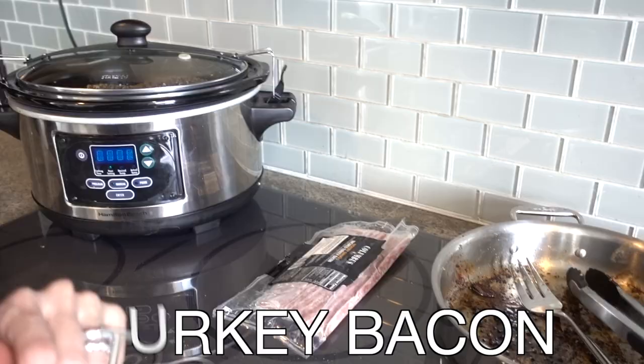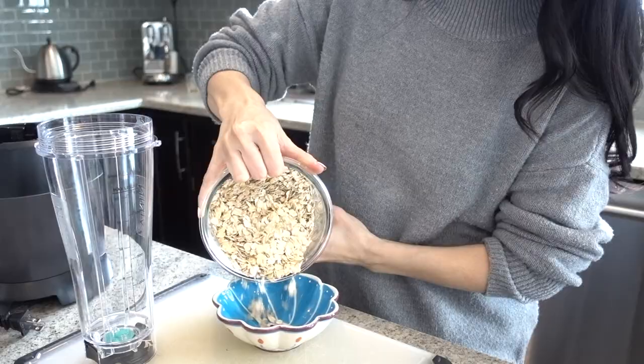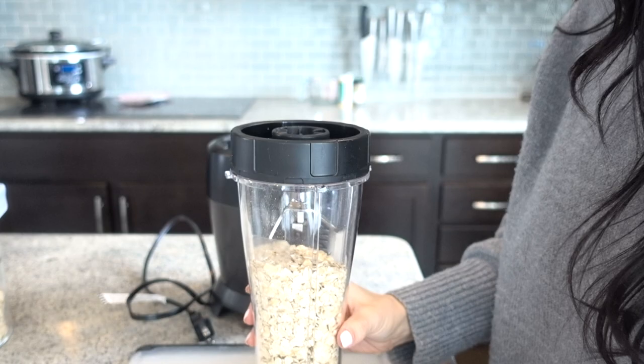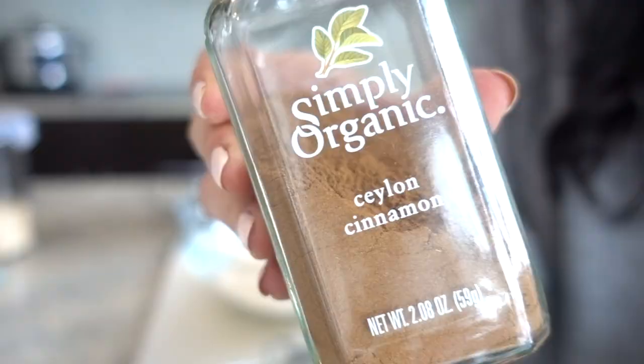I've gone ahead and pulled out some frozen turkey bacon to thaw and cook a little bit later in the day. Then we're going to move right along into some carrot lentil muffins. My children love this recipe. It's so easy to throw together — I like to make a big batch, freeze half of it, and keep the other half in the fridge. It's great for on-the-go breakfast and especially great as a lunchbox snack.